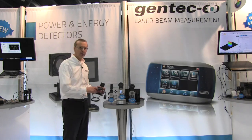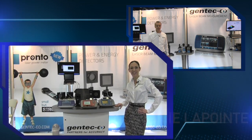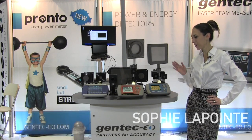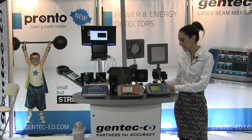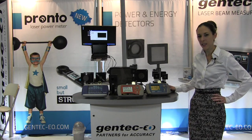Now, for a quick tour of our booth, let me introduce Sophie Lapointe, our marketing manager. Hi, I'm Sophie, and I'm here to show you the regular products. We're here at the power table, and what you see is just a small portion of the products we have in power meters. Here you have an example of the modularity of the detectors — we did that with the UP19K.